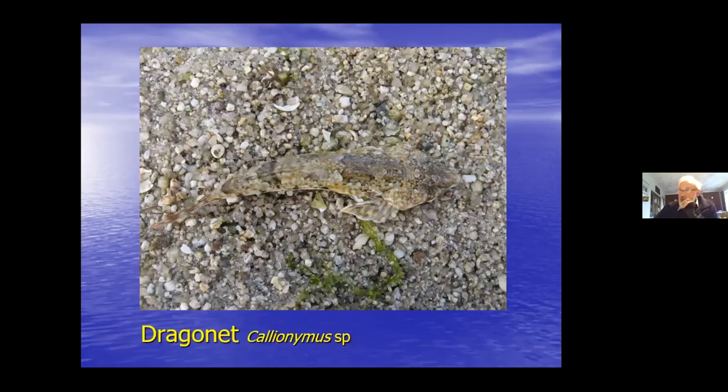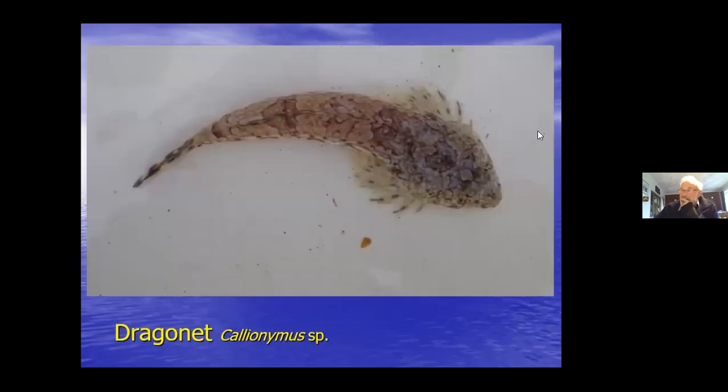In shallow waters, dragonets tend to be young ones and small. They can grow to 30-35-40 centimetres with distinctive bright colours in the males. It is possible to identify them by the markings on the back but it's fairly difficult. The characteristic feature is supposed to be the spines on the preoperculum, and you really need a microscope to separate the three species: spotted, reticulate-spotted, and common. The arrow-shaped flattened head with eyes well forward is distinctive, and they have lovely patterns.